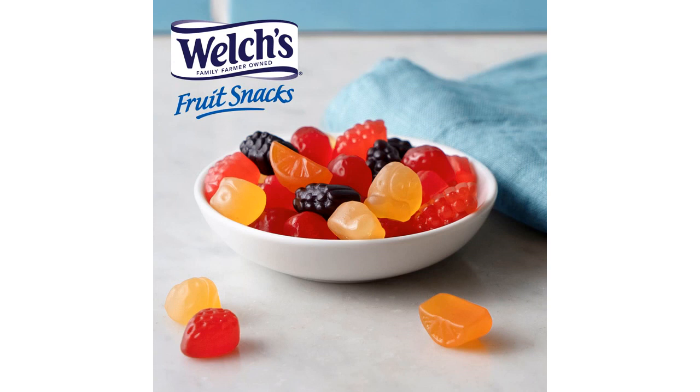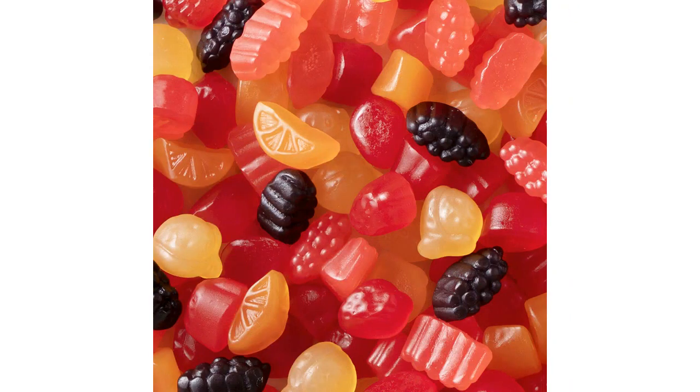Now onto the taste. These fruit snacks are absolutely delicious. The mixed fruit flavors are bursting with natural sweetness and each bite is incredibly satisfying. I love the chewy texture and how each snack contains real fruit juice. It feels like I'm indulging in a healthy treat.